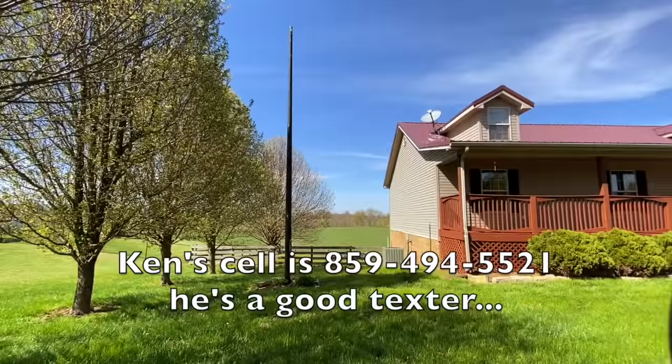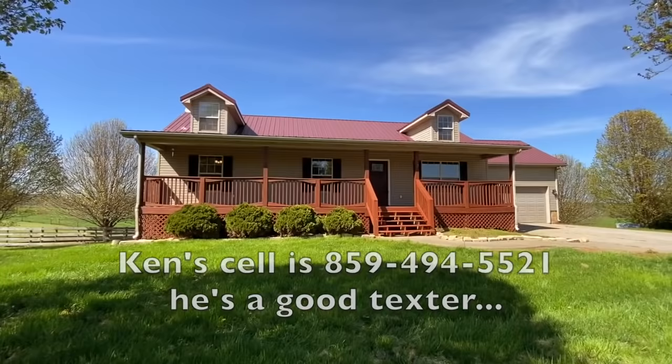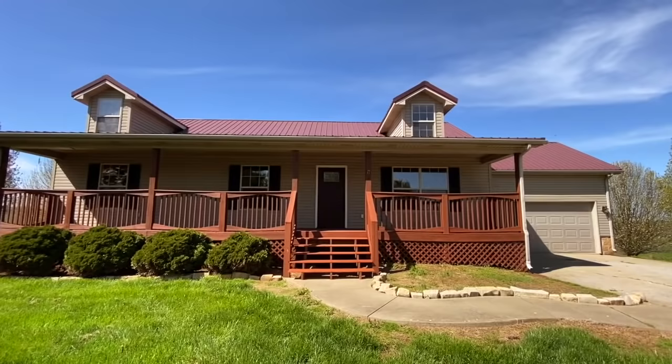It's got a flagpole here. I didn't put a flag up because I got to get up there with the rope. And if you've ever seen my physique, you know that I'm not going to be climbing a flagpole. Heck, I can hardly do a pushup. Anyway, metal roof — that's fantastic. Vinyl siding, completely no maintenance, no maintenance windows.